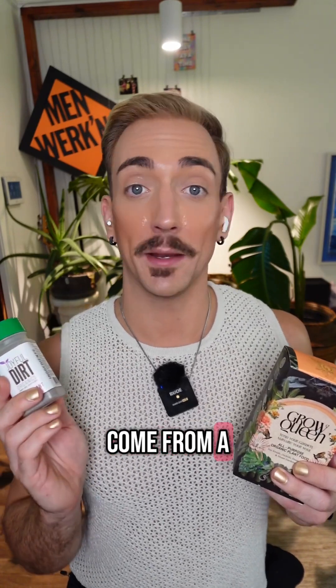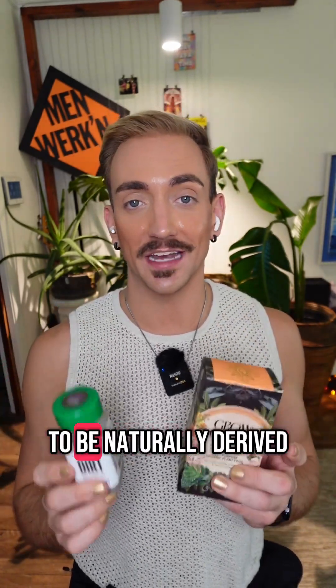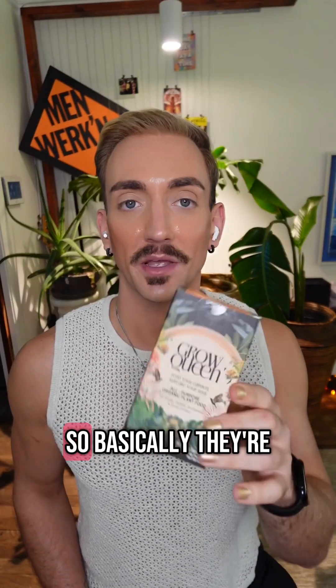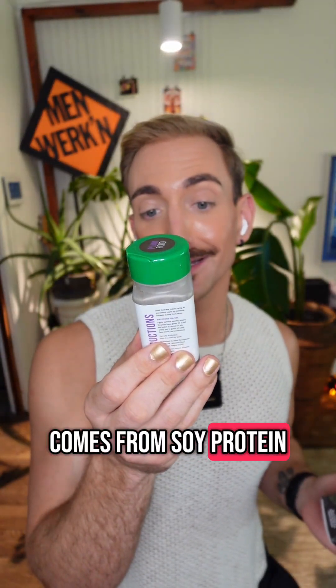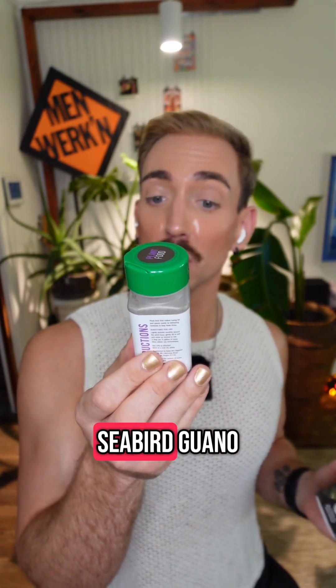Organic fertilizer works completely differently. Organic fertilizer can come from a bunch of different sources, but they're going to be naturally derived. For example, this Grow Queen one is from neem and carangia seed cake meal, alfalfa meal — so basically they're grinding up plants and putting that in here. The Joyful Dirt comes from soy protein, bone meal, mined seabird guano — so yeah, there's poop in here.